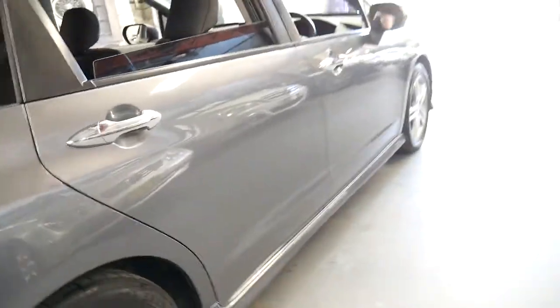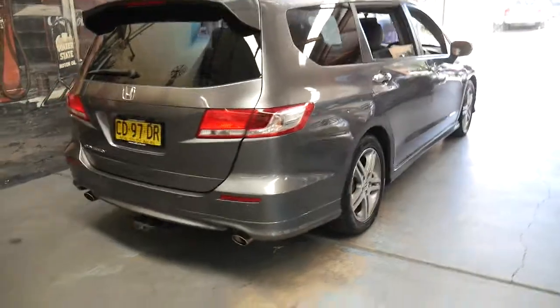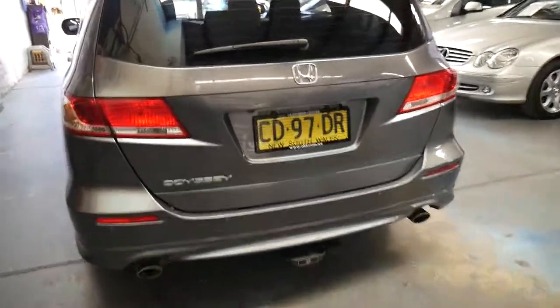They really are incredible value for a seven-seat family car. They look fantastic, economical, reliable, safe. It's even got the optional Honda tow bar package, Bluetooth, reverse camera, and satellite navigation. This one's also got tinted windows.